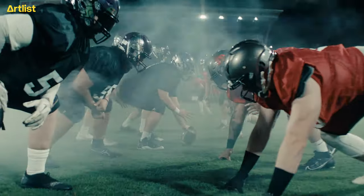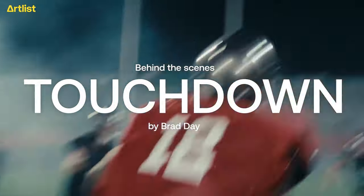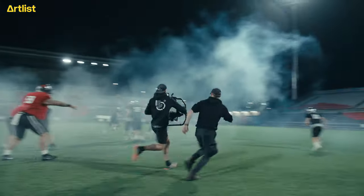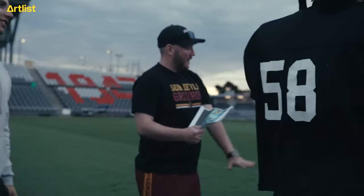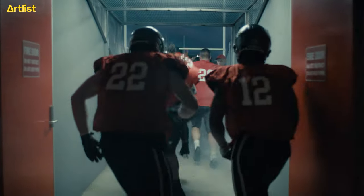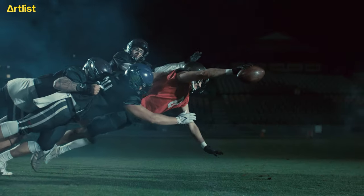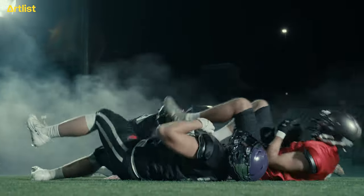Want to see how we pulled off these killer football scenes? Get the play-by-play of our latest football production — from rigging special helmet cams, to why we teamed up with a real football team, and how we achieved this look using strategic lighting and special effects. Let's dive straight in.